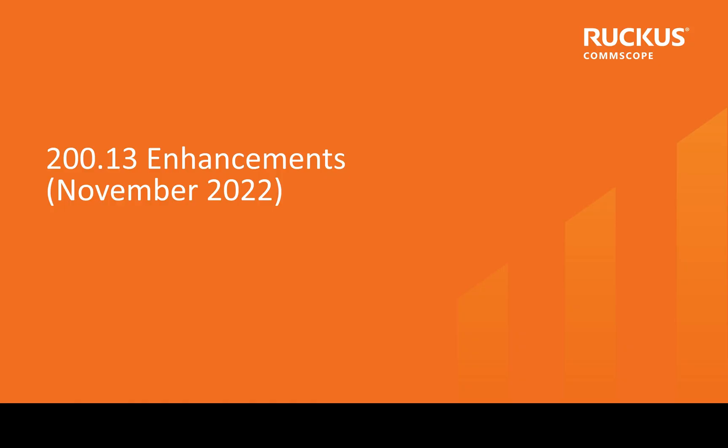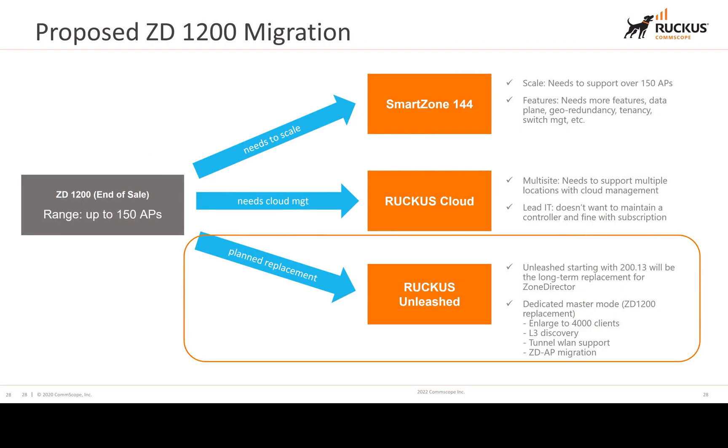As of November 2022, a new version called 200.13 was released. This allows migration from the Zone Director — which was end of sale — to either SmartZone, Ruckus Cloud, or Ruckus Unleashed. Ruckus Unleashed is the replacement for the Zone Director 1200 series. New features include a dedicated master, enlarged client support up to 4,000 clients, layer 3 discovery, tunnel with WLAN support, and Zone Director to AP migration — which is significant when moving from a Zone Director to a Ruckus Unleashed platform.